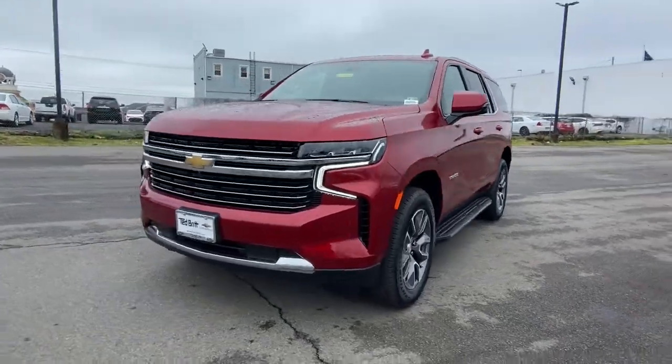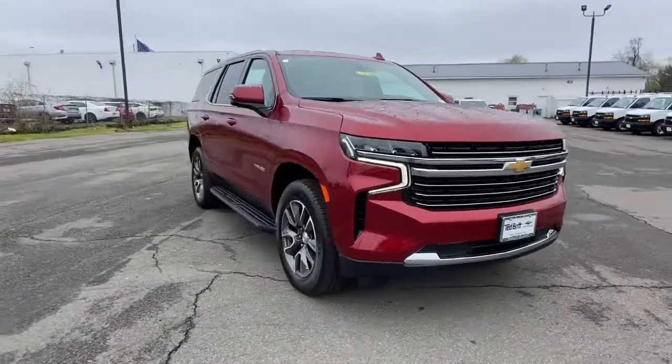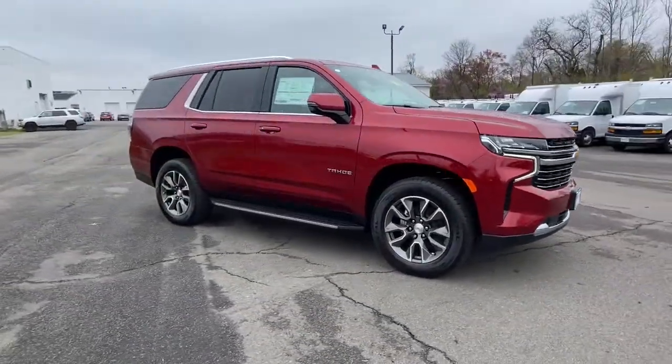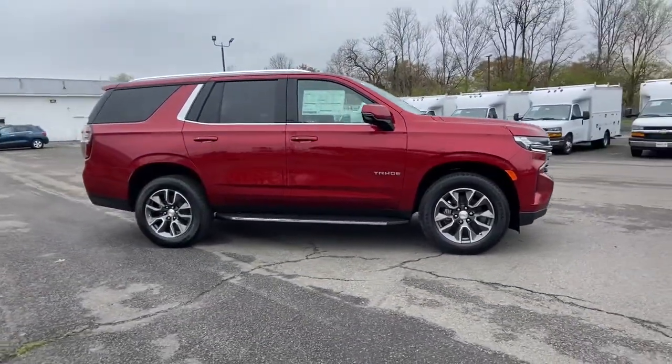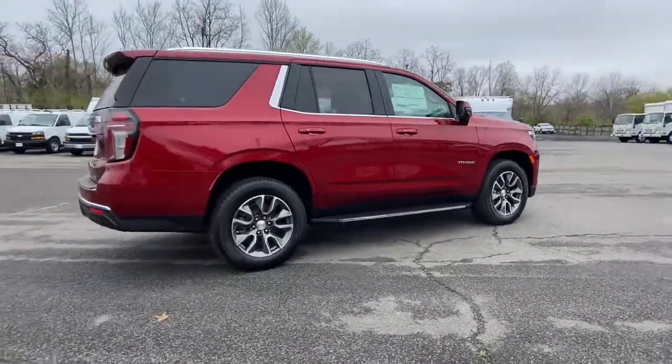Can you see yourself in the 2021 Chevrolet Tahoe? The Chevrolet Tahoe — the full-size SUV that has the space, power, amenities, and technology you need to tackle a challenge in comfort and style.